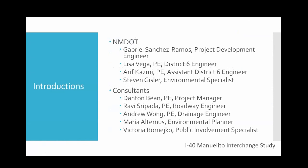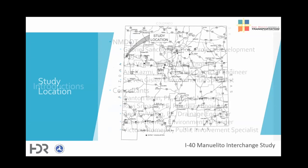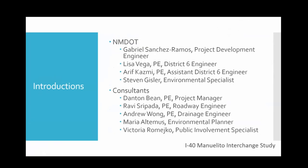The project team is made up of members from the DOT in cooperation with FHWA, in addition to the HDR team. We are grateful for everybody's participation and effort in the study.